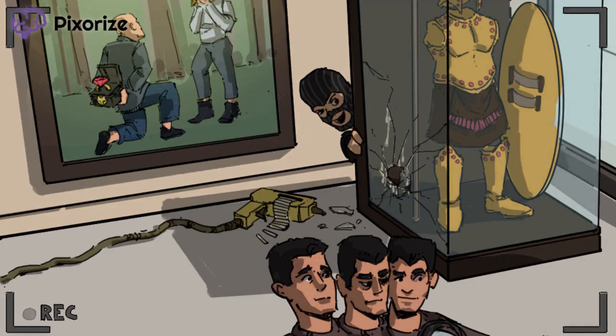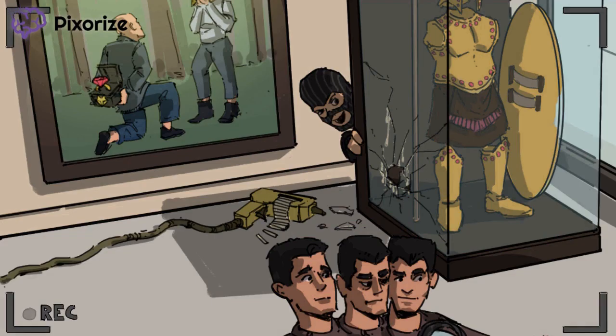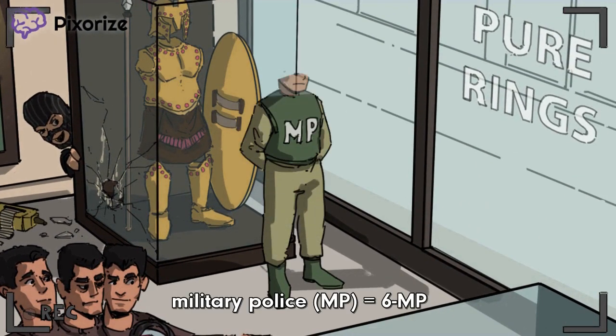Now let's see how the conversion from PRPP to IMP can be blocked. Check out this military police officer dispatched to stand guard after the robbery. Military police is abbreviated MP, which helps us remember the drug 6-MP, or 6-mercaptopurine — a purine analog. Since it's a purine analog, it inhibits the enzymes involved in purine synthesis. Just remember: 6-MP blocks the conversion of PRPP to IMP.